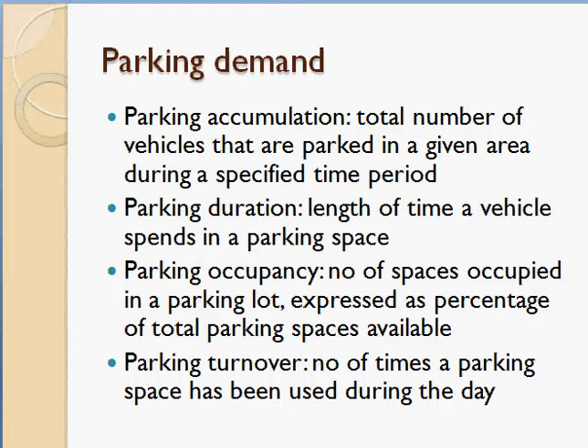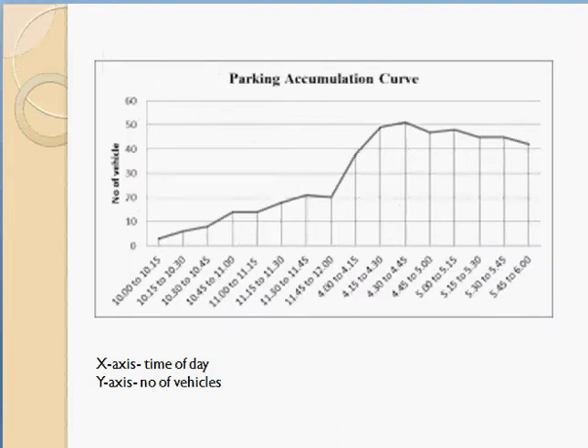For example, if a parking lot has 100 spaces and only 50 are used at a time, the parking occupancy is 50%. Parking turnover is the number of times a parking space has been used during the day — for instance, a parking slot may be used by three different vehicles in a day.